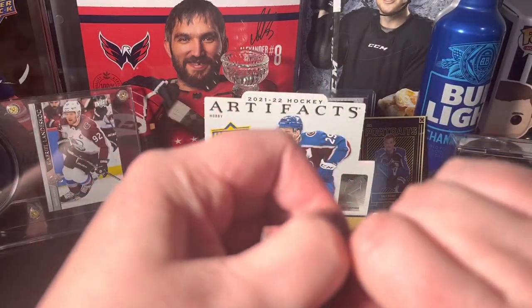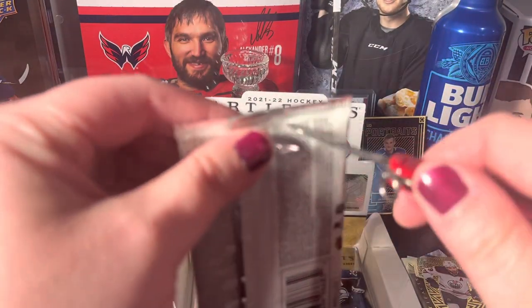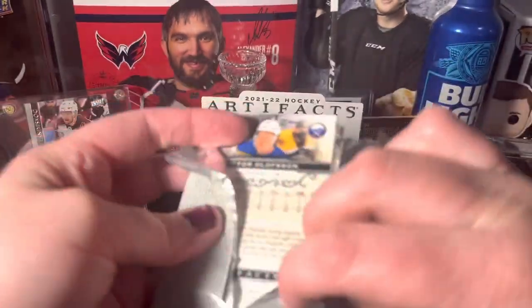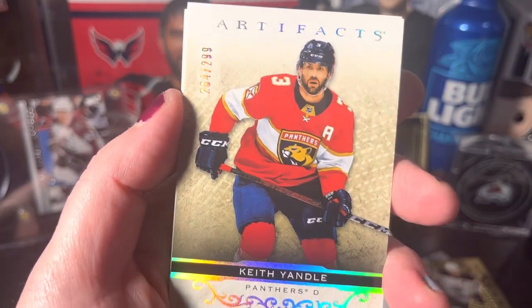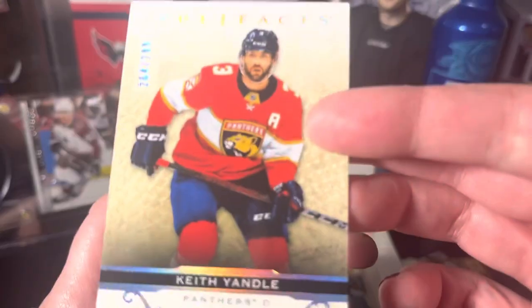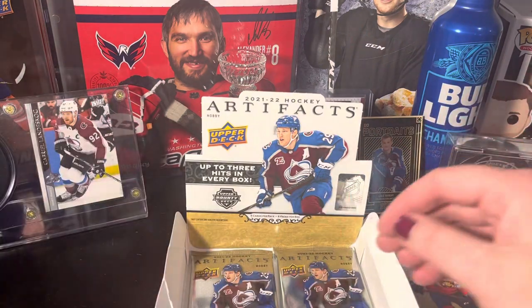Packs do not want to open, ladies and gentlemen. These are stronger than the hockey gear. We got Taylor Hall, a Kieffer Bellows out of 299 — looks like a rainbow variation of some sort, a little sparkly. Decoy, JT Miller, and Victor Olofsson. Coming down to the final two packs.